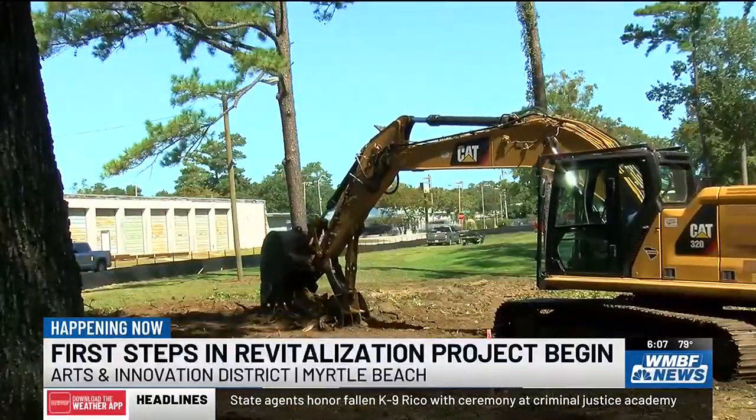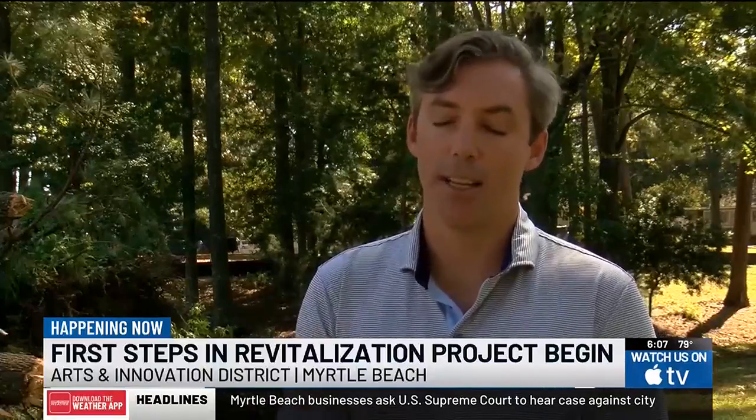Vice President of C.L. Benton & Sons, Edward Benton, is overseeing the construction. He says there's been a lot of planning involved with this project, and they're really just getting the ball rolling now.